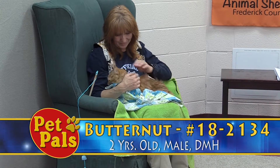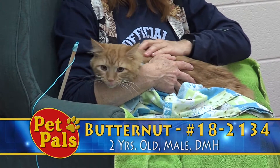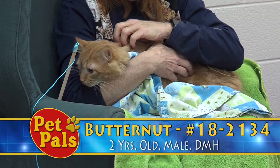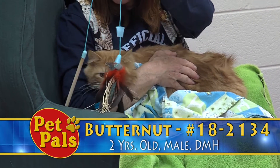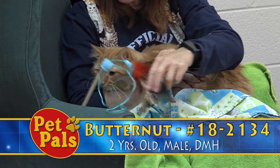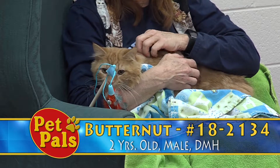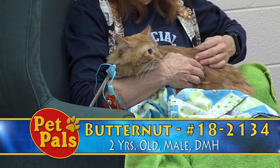Butternut is about two years old and he recently graduated from our Frady Cat program. We have a program where specific volunteers come in and socialize our cats that are very shy and very afraid of people. Butternut was part of that, and recently we decided he was doing well enough with those volunteers that other volunteers could interact with him as well.